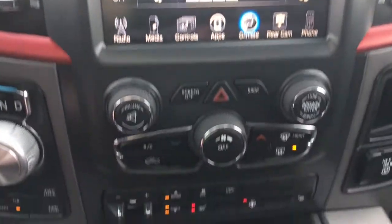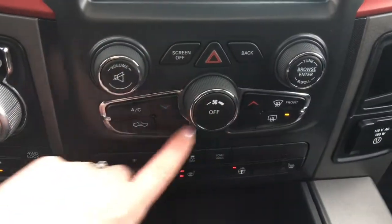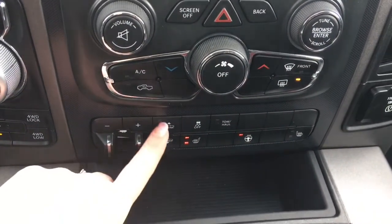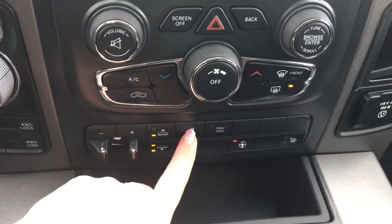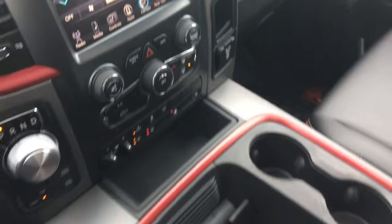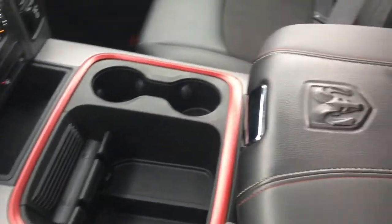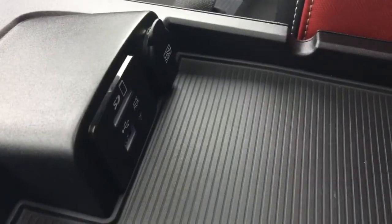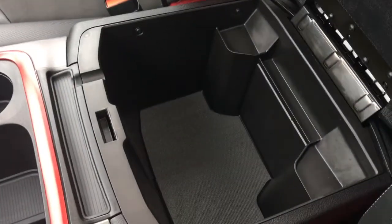A little further down here we have your hazard lights, your climate control, your front and rear defrost, factory trailer brake controller, your air ride suspension, traction control, tow haul, and of course the heated seats and heated steering wheel. The center console has two compartments — in the top half we have your auxiliary, USB and SD plug-in, and in the bottom we have tons and tons of storage.